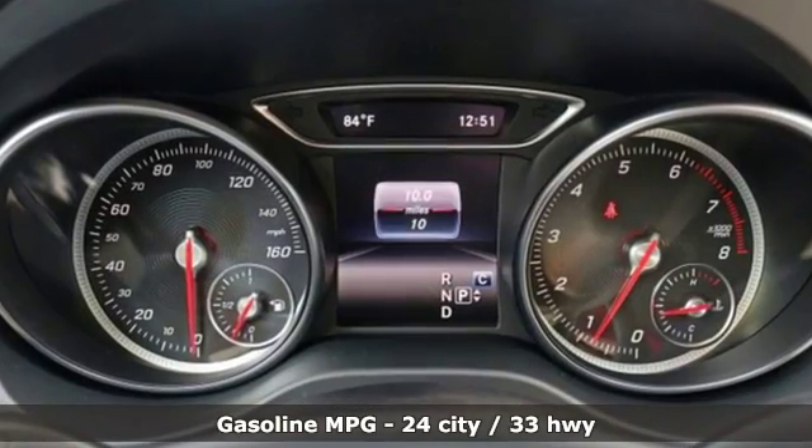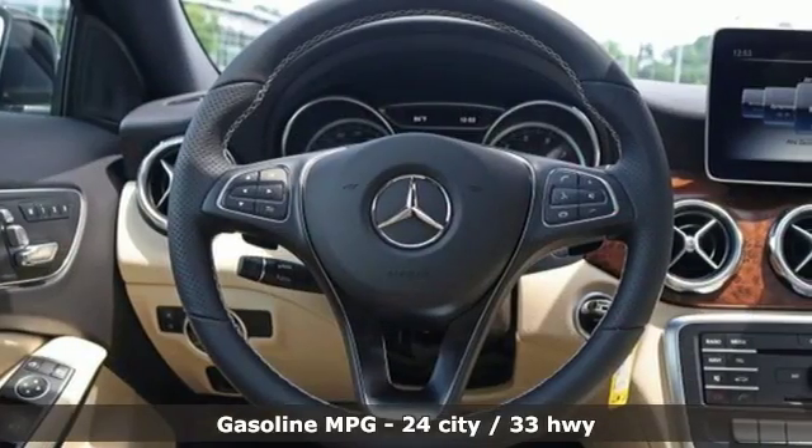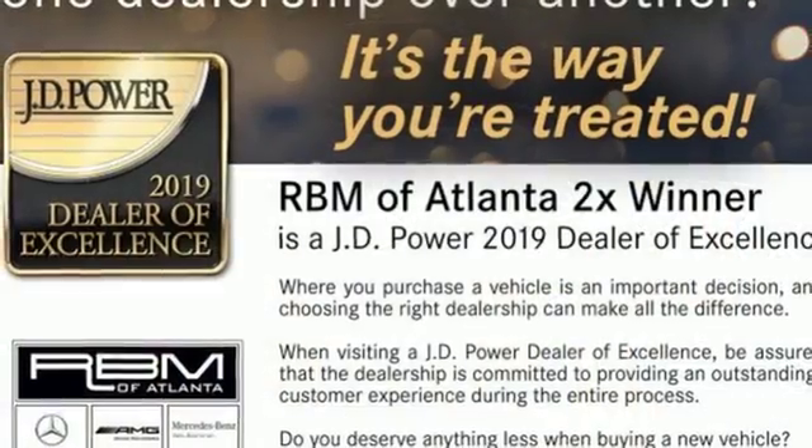Automatic transmission, gas pressurized shocks, streaming audio, power heated mirrors, dual zone climate control, auto dimming rear view mirror.